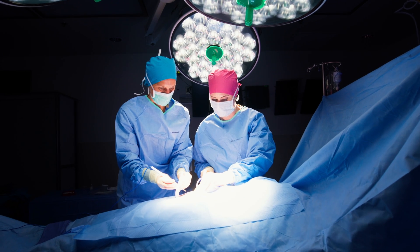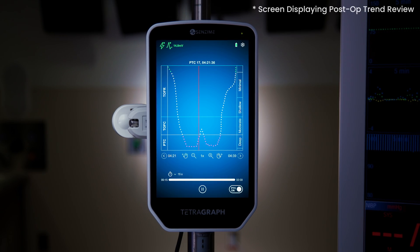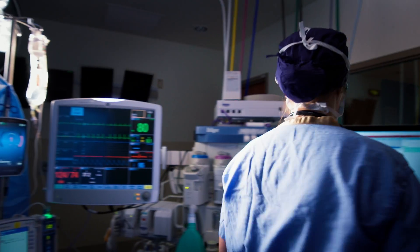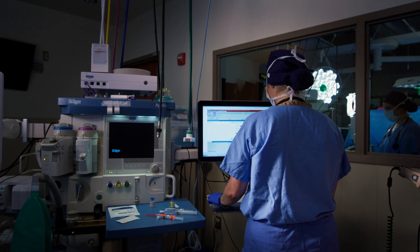Designed for the dynamic OR, it features a slim, portable design with multiple mounting options, a high-resolution anti-glare screen two-and-a-half times larger than its predecessor, and seamless connectivity to external multi-parameter monitors and electronic health records.